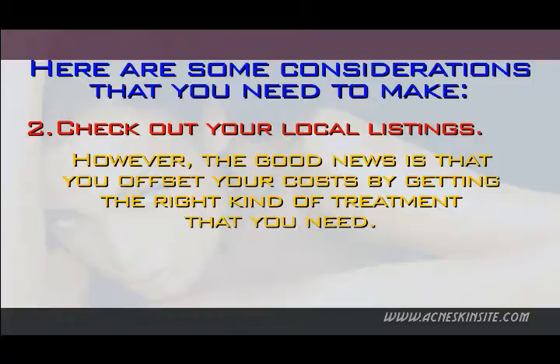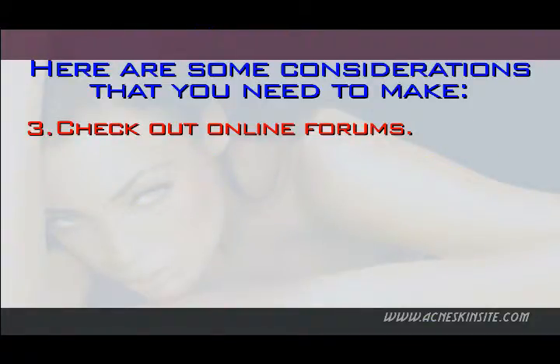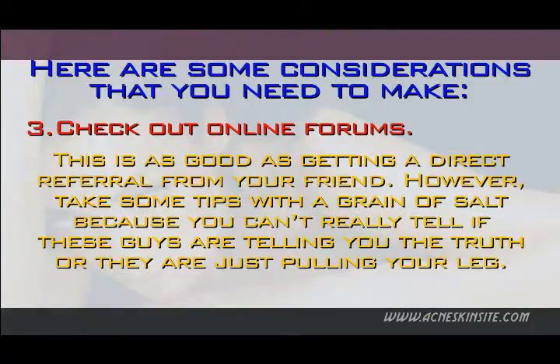However, the good news is that you can offset your costs by getting the right kind of treatment that you need. 3. Check out online forums. If you have local dermatology forums, then you can also check them out. Most of the people who hang out at these forums are typically helpful and they will go the extra mile in referring you to a dermatologist that they know. This is as good as getting a direct referral from your friend.